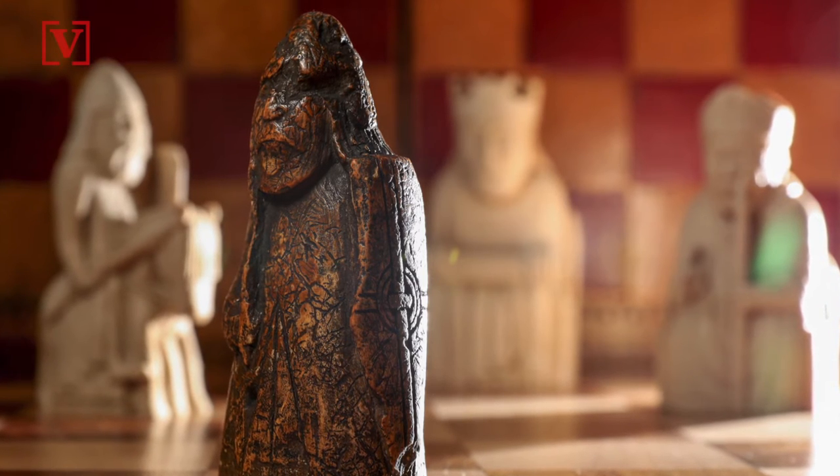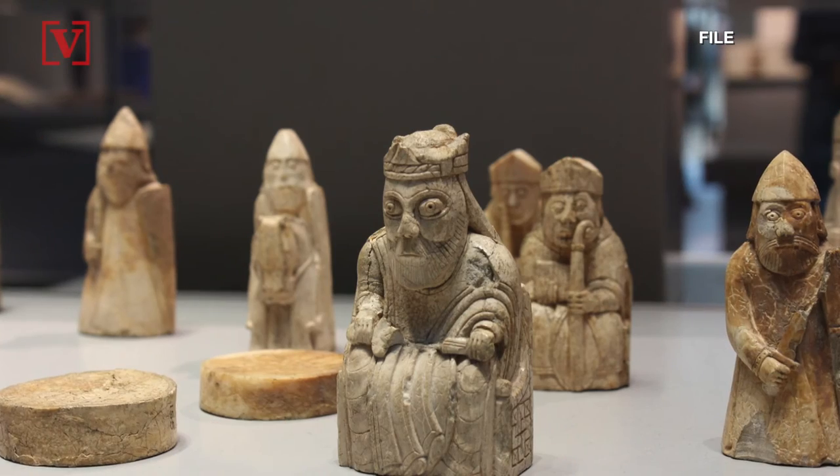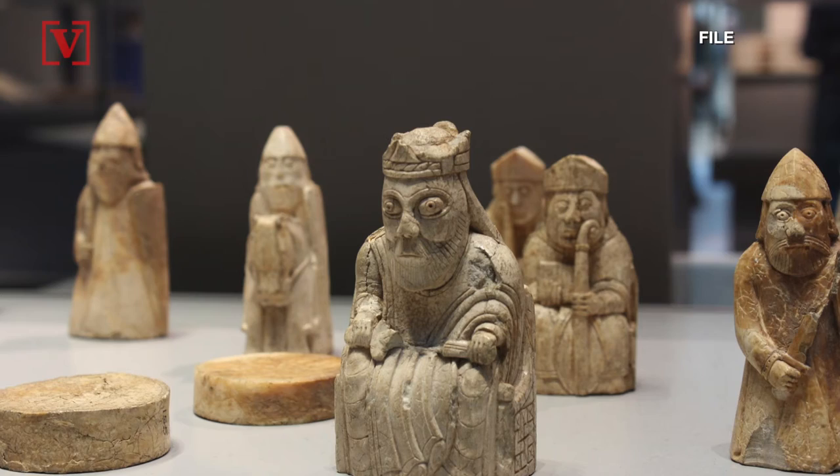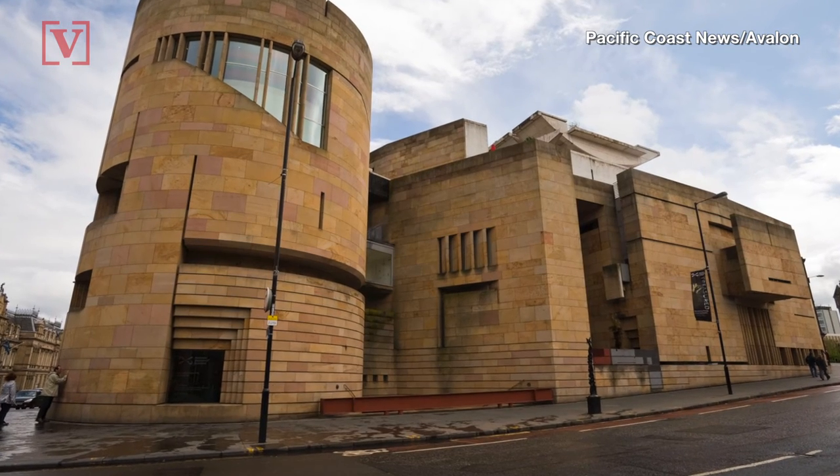This intricately carved figure is believed to be one of the five missing pieces from the Lewis Chessmen. The other 93 pieces, made from walrus ivory, were discovered on Scotland's Isle of Lewis in 1831 and are housed in two museums in the UK.